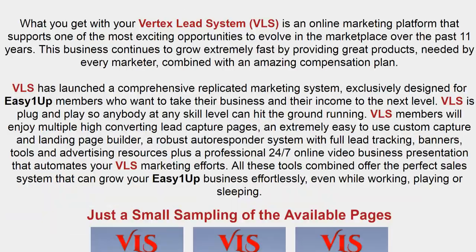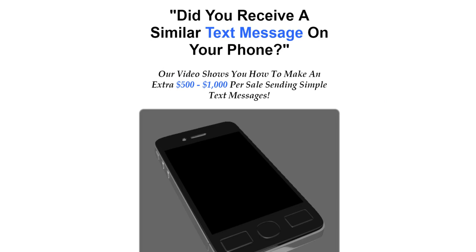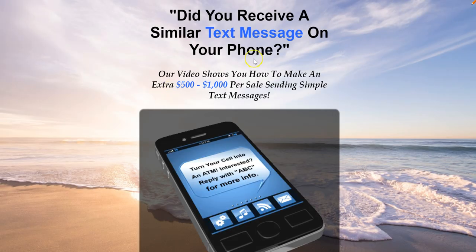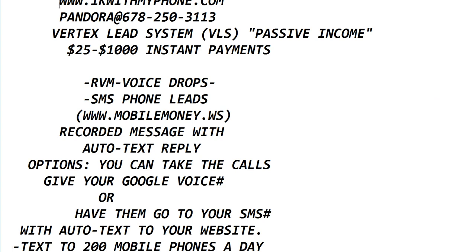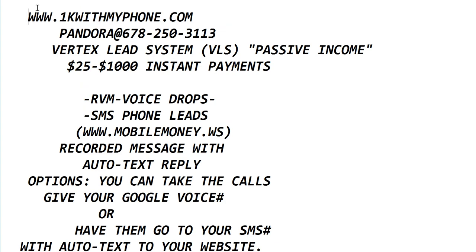That's a great additional income stream you can add to what you're already doing. I'm using text message marketing here. One of the pages I use leads people into a video for Easy 1 Up. My website for this one is 1kwithmyphone.com. There won't be residual income with this the way Funnel XRO I provides four income streams, but the passive income comes from promoting Easy 1 Up, where you can make anywhere from $25 to $1,000 in instant payments — it's member to member.